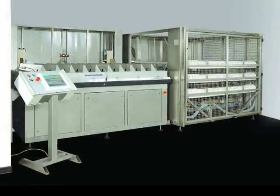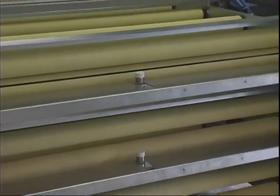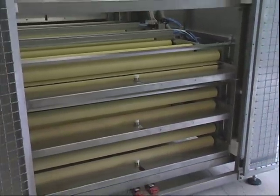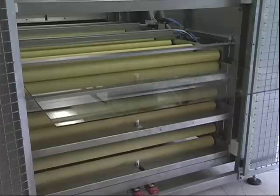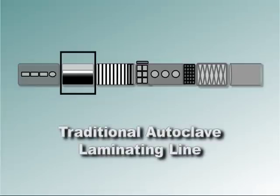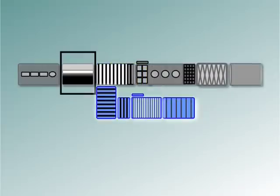Introducing the Gyrotron Laminating System. The Gyrotron Laminating System, or GLS, is an autoclave-free laminating system developed by Gyrotron Technology, Inc. The GLS is the first continuous glass laminating system that renders autoclaves obsolete and can be retrofit into existing lines.